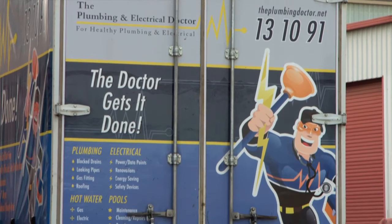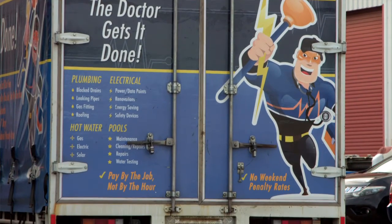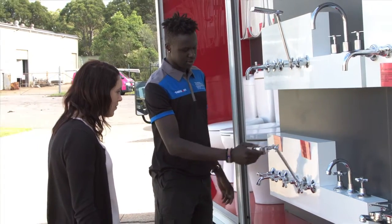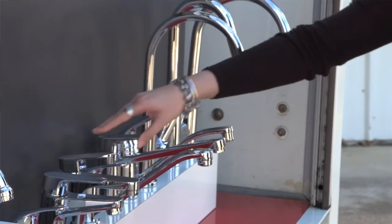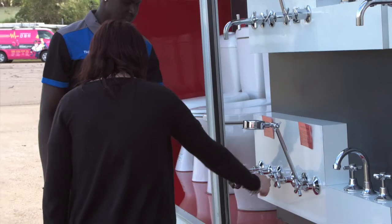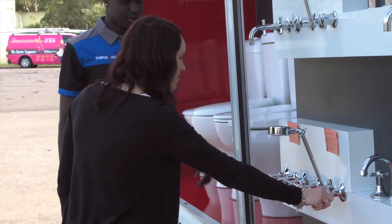What we find is when people book a job with us and they have a problem with their tapware, we generally send one of our showroom trucks, or at least offer a showroom truck, to come to the house because it gives the customer a lot more options in regards to what they can put into their house. So rather than fix an old tap, quite often we find that people would like to replace the tapware. This brings the showroom to the customer to enable them to make a choice while we're on site.